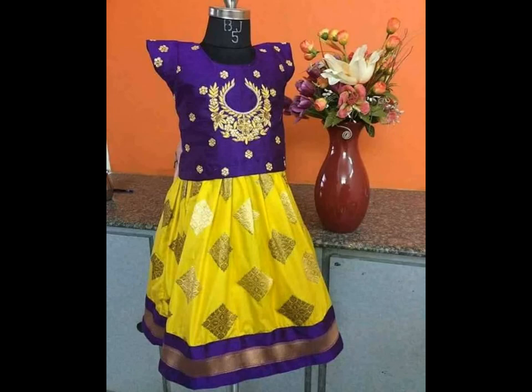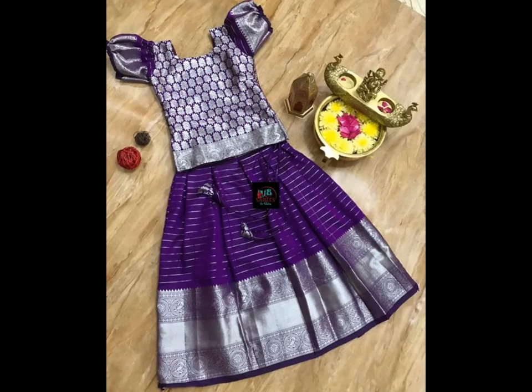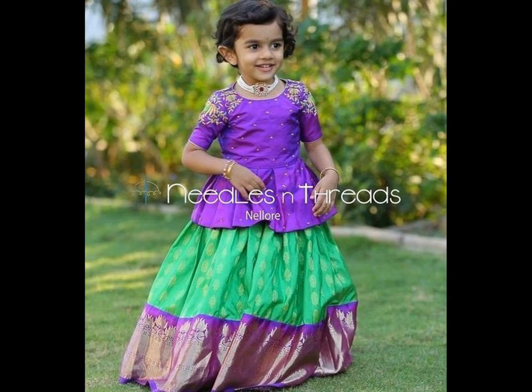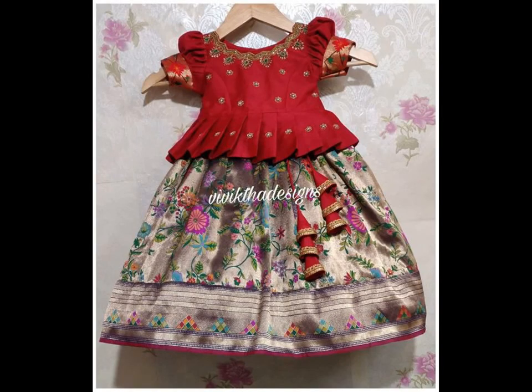These are designed with a lot of care so that your little princess feels comfortable and looks gorgeous. Little girls look like dolls dressed in this lovely traditional outfit, which adds to her style and grace.